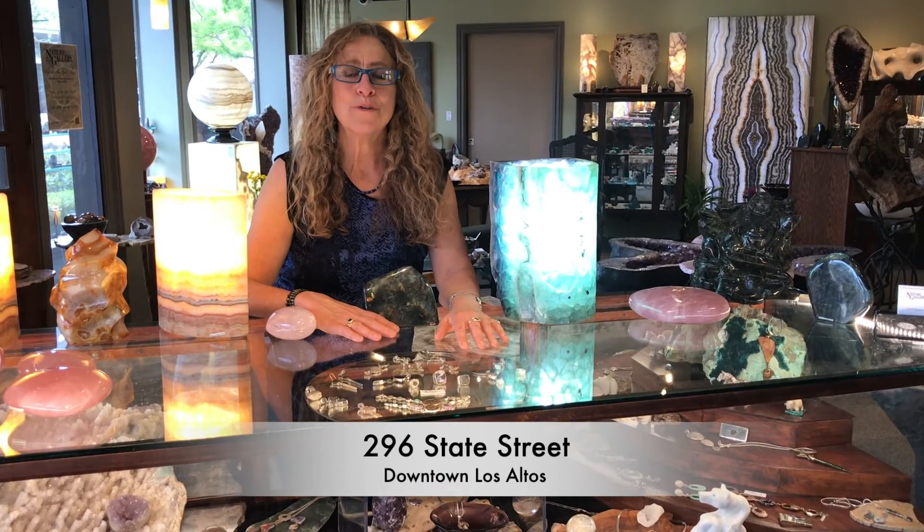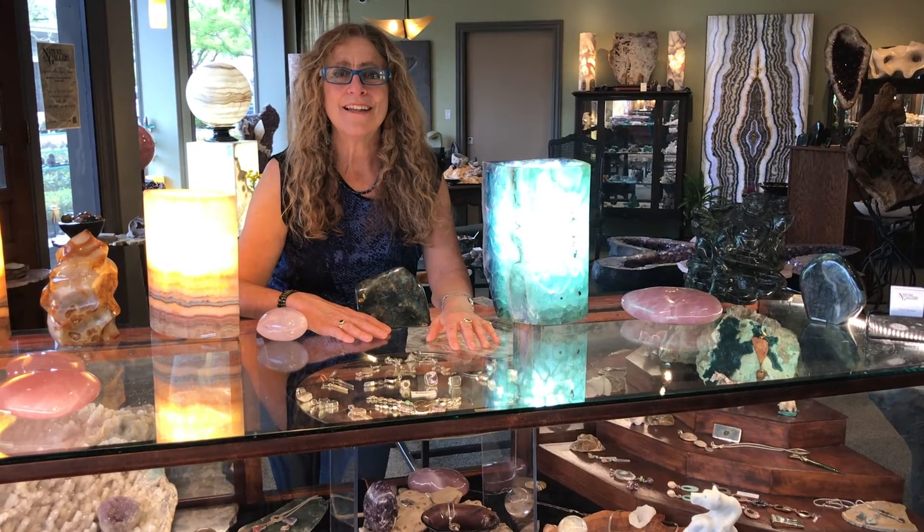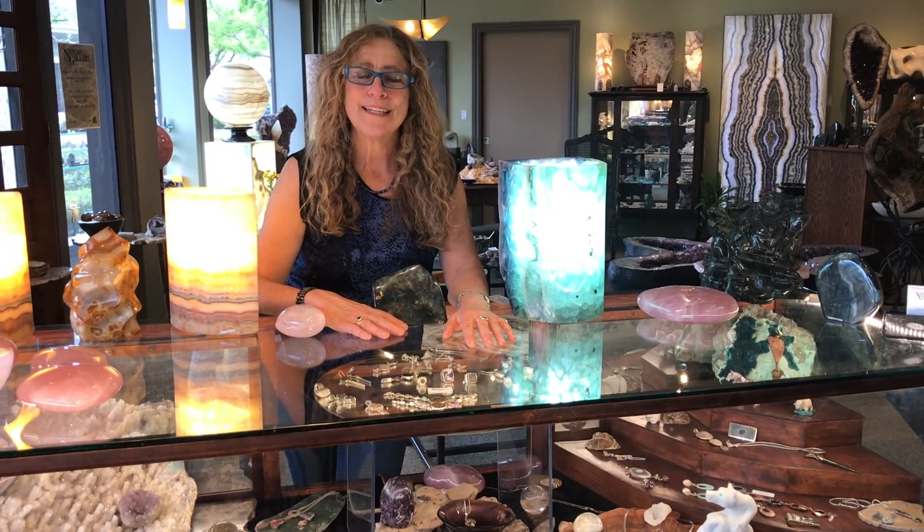We're located at 296 State Street in beautiful downtown Los Altos. You can visit us online at nature-gallery.com. See you soon!